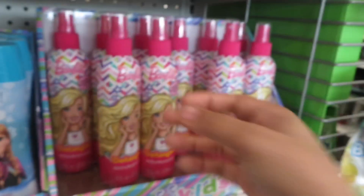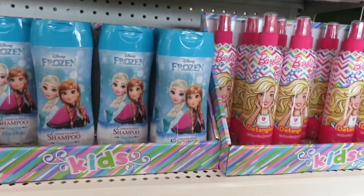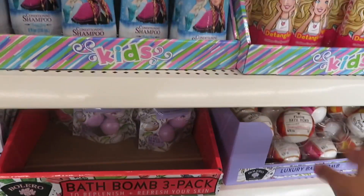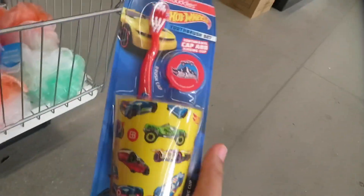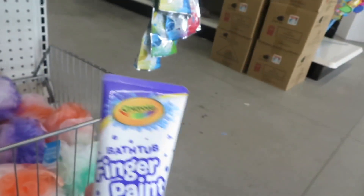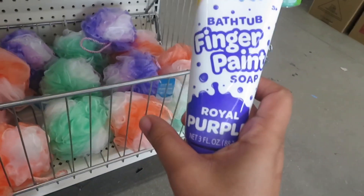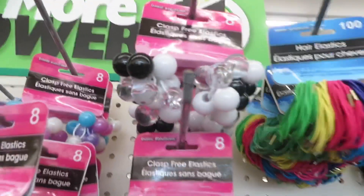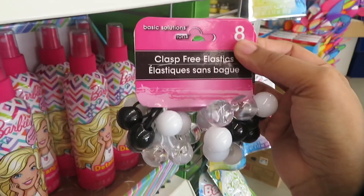Here are some of the new products they have. They have some new detangler shampoo, some bath bombs, bath finger paint, which is cool. They finally got some real hair knockers in here — this is new.